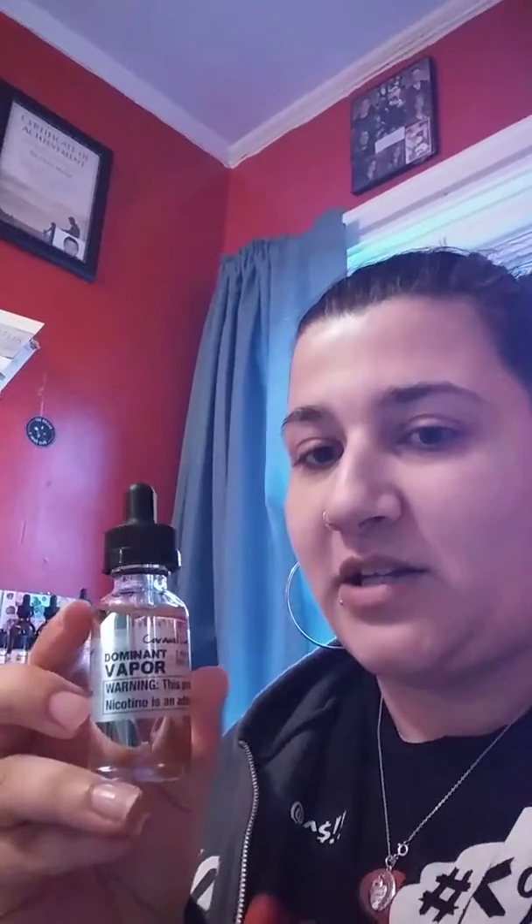It is a 70 PG/VG mix. It was created on the 26th of March and is vape-ready as of yesterday. It does have a one-year expiration date on it. You can buy it at DominantVapor.com — $6.99 for the 30ml with a plastic dropper, and $8.99 with a glass dropper.